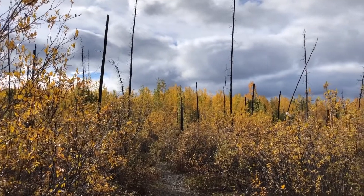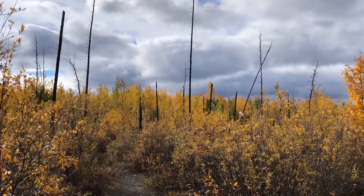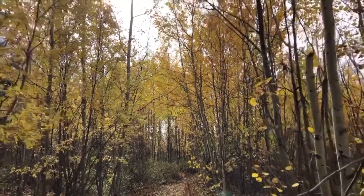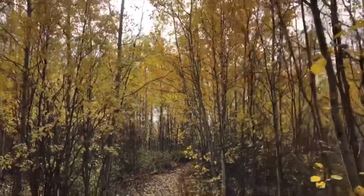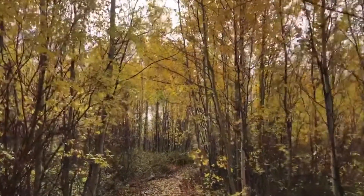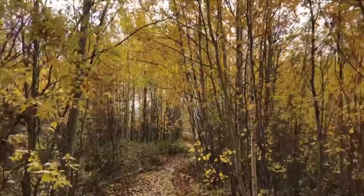Trembling aspen are some of the first plants to start growing again after a forest fire, because all they need is some root left in the burnt soil to start growing again. What may look like hundreds of individual trees may actually be one large cloned individual with many stems, also known as suckers, growing from one root system.